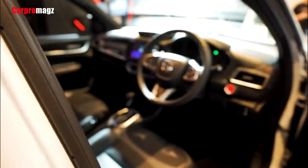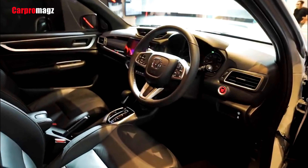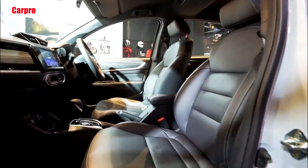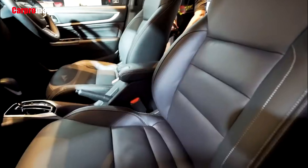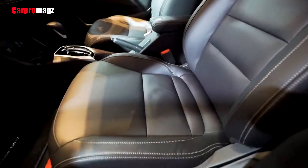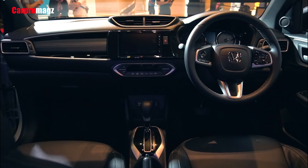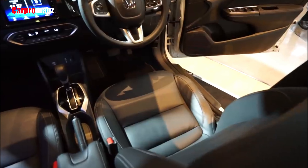The instrument cluster is completely new this time, with two analog gauges plus a colored multi-info display in the middle. The multi-function steering wheel looks chunkier with a squarish center boss, and the infotainment display is a small 7-inch unit with Apple CarPlay and Android Auto connectivity.